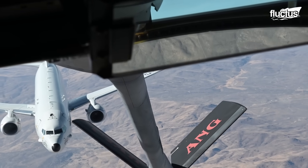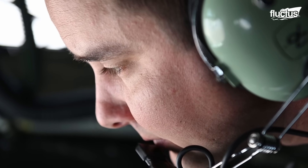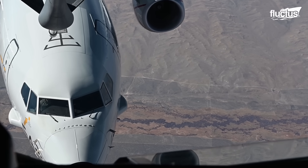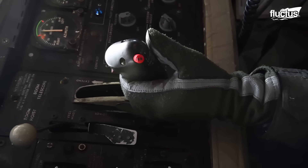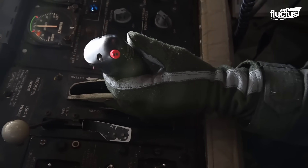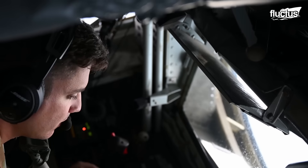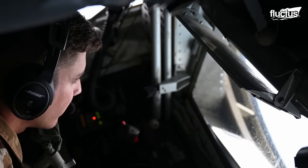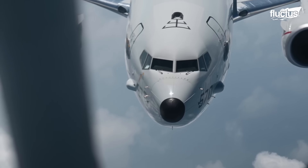For extended deployments, the P-8A Poseidon may undergo aerial refueling. It is a challenging task, yet US Air Force crew members on a KC-135 Stratotanker are highly trained, executing this complex aerial refueling operation with precision.